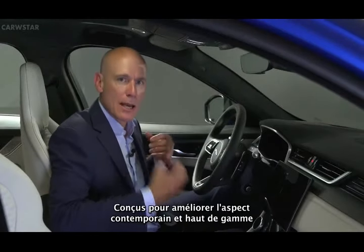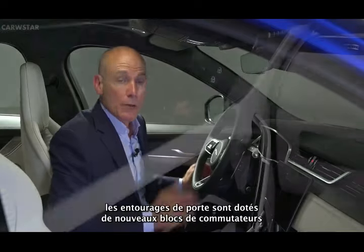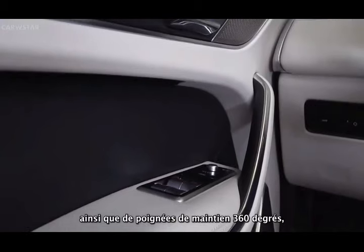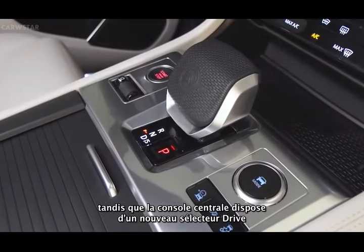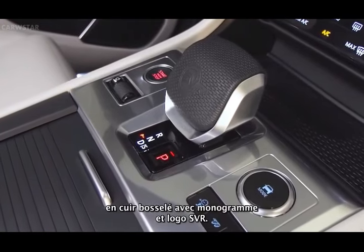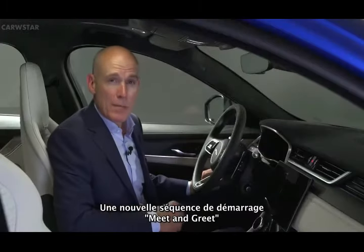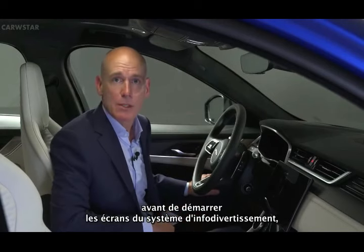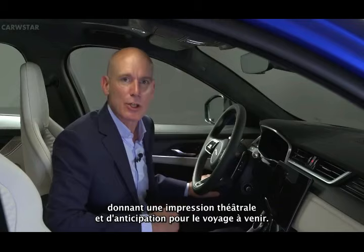Designed to enhance its contemporary premium feel with increased levels of perceived quality, the door casings feature new switch packs together with 360-degree grab handles, whilst the center console features a new drive selector covered in monogram dimpled leather and featuring the SVR logo. A new meet-and-greet startup sequence provides a sweep of light around the cabin before starting up the infotainment system screens, providing a sense of theatre and anticipation for the journey to come.